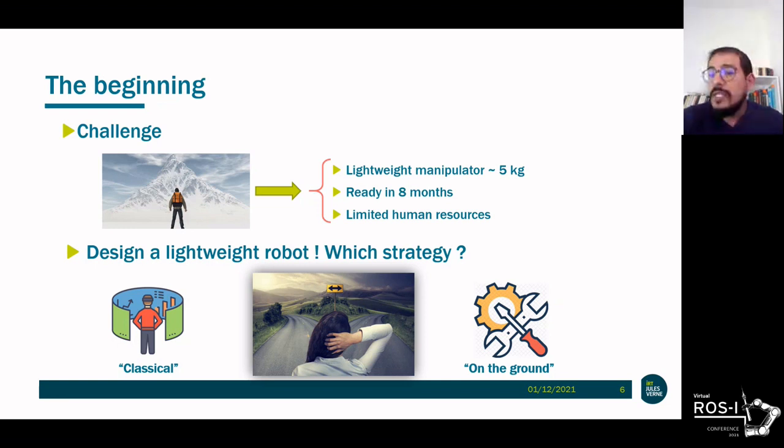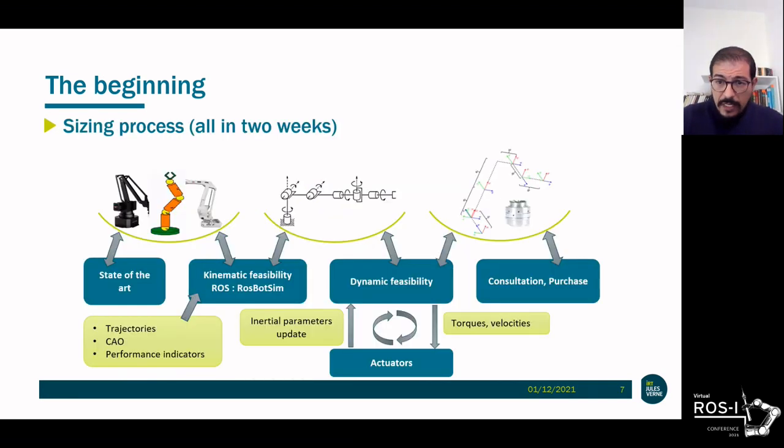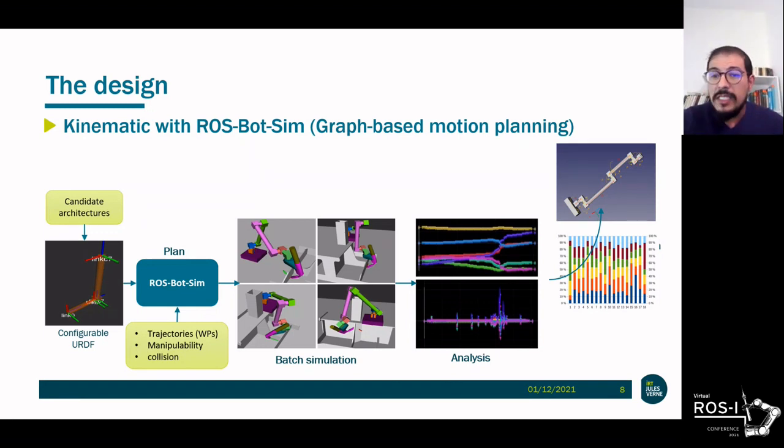As we started from scratch, the most appropriate approach would have been to go through theory, simulation, partial tests, and then global tests. But due to cost constraints and deadlines, we decided to proceed in a way that maximizes feedback to improve the upcoming version of the robot. The sizing process took around a couple of weeks, starting from relevant welding trajectories provided by the startup. A shortlist of off-the-shelf actuators was set, and we iterated between kinematics and dynamics to choose the most suitable actuator. The kinematics were identified with ROS using ROSBOTSIM, a homemade graph-based motion planning tool developed within another project.